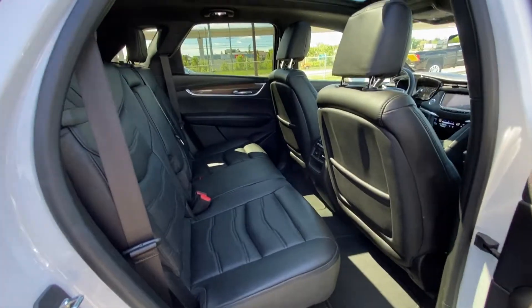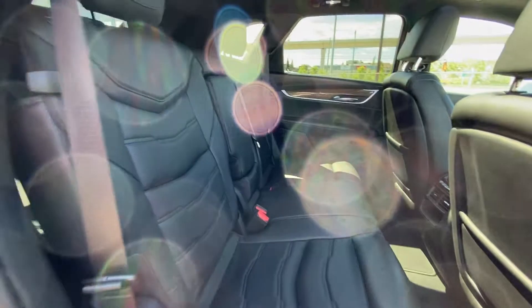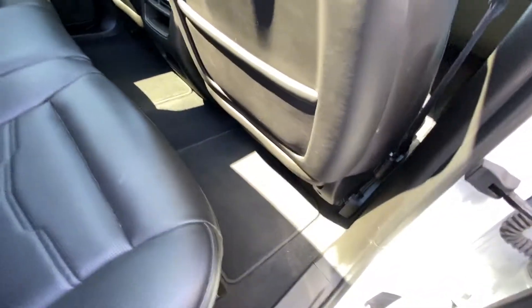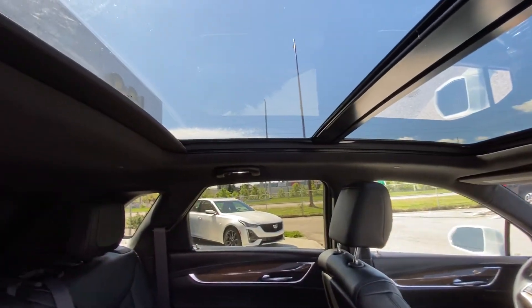Jumping back into the interior one more time. The leather 60-40 split in the rear — both end seats are heated as well as car seat ready. You can see our rear climate controls there. Carpets in beautiful condition, seats in beautiful condition. We've got the moon and sunroof open over top there.